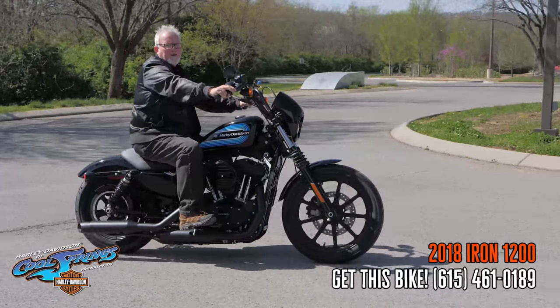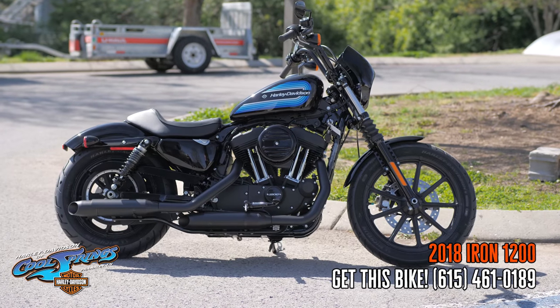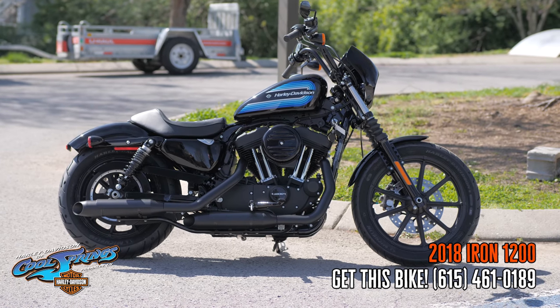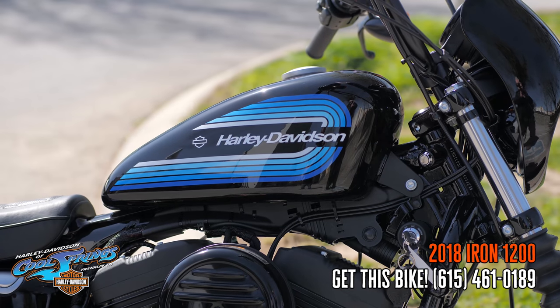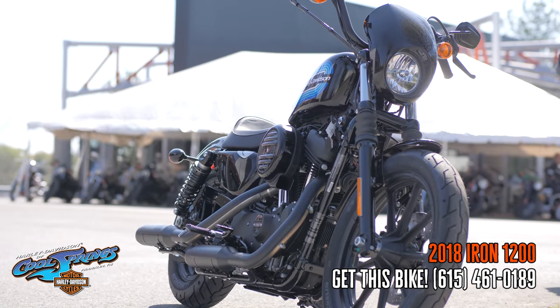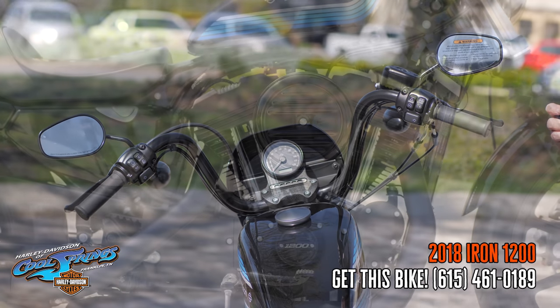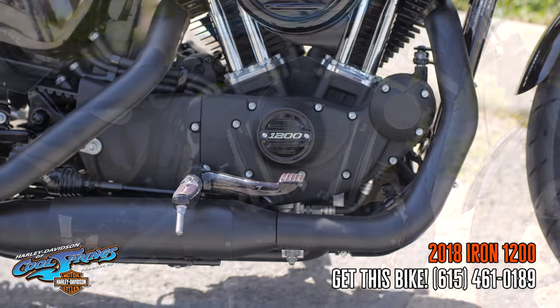Well, it's your old buddy Charlie coming to you from Harley Davidson of Cool Springs. Guys, I want to show you a new bike we've added to the lineup. She's only 547 pounds. This motorcycle is the 2018 Iron 1200. It's got a bold muscular attitude, tall boy handlebars, and of course it's got a 1200cc power plant.